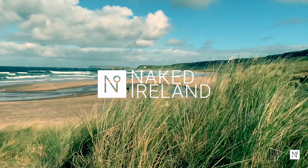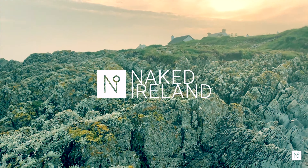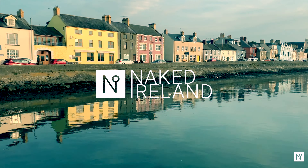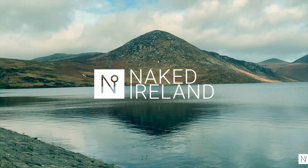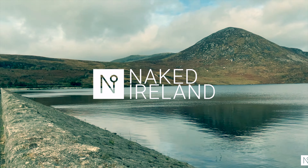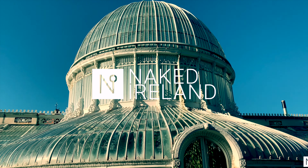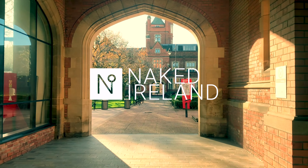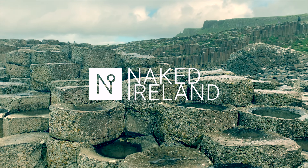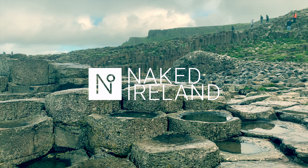Join us and discover beautiful beaches, rugged landscapes, pretty towns, desolate mountain ranges that sweep down to stunning lakes. Unique architecture, history and folklore, no shamrocks, no shillelaghs and definitely no shenanigans — just make it Ireland.